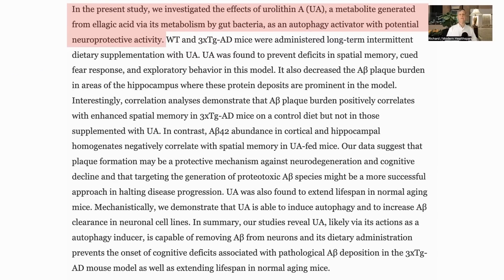Urolithin A, as we've covered in other videos, is a metabolite which is generated by the gut microbiome from ellagic acid. Ellagic acid is found in pomegranates, strawberries, and walnuts. It is a potent activator of autophagy and is potentially neuroprotective.